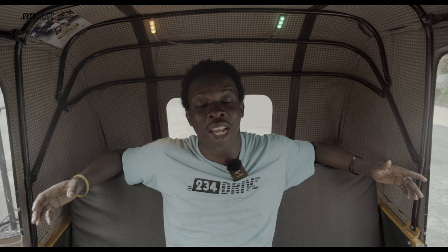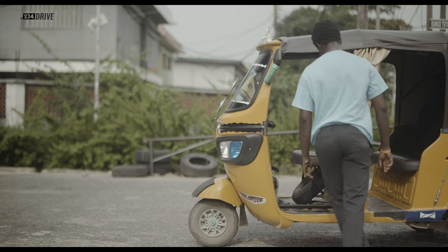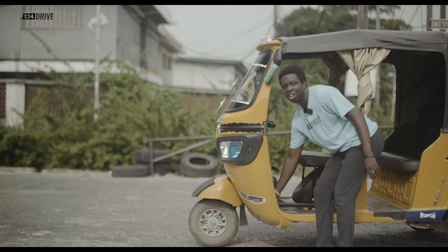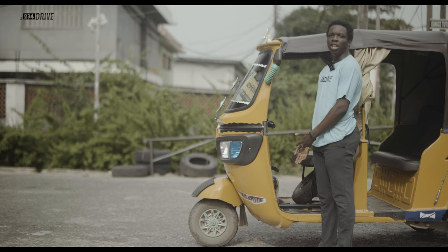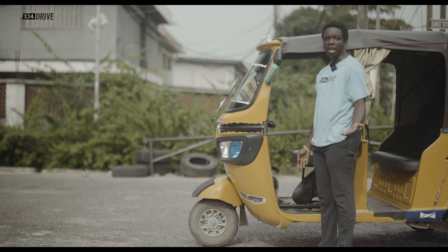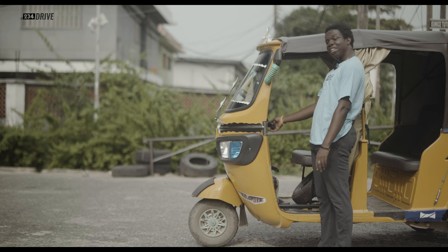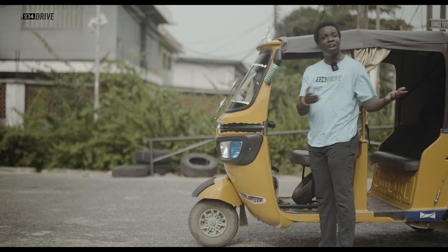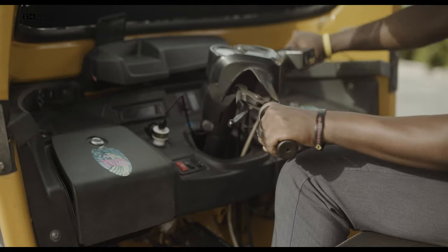But once you get into it, you realize it's nothing like a car. You think this is the handbrake, but this is what starts the two-stroke petrol engine, just like the one you find in the Okada — only this one is out in the back and it's bigger. Driving in the keke is a bit technical because it's like driving a manual car, unlike driving the Okada. Your leg doesn't do anything — your hand is what does all the work.